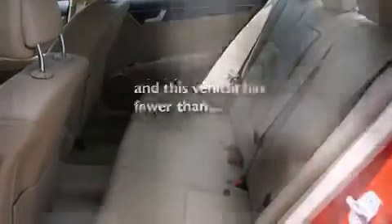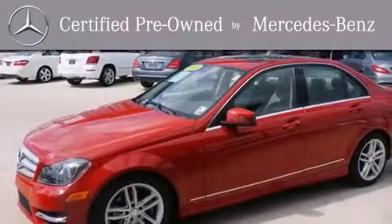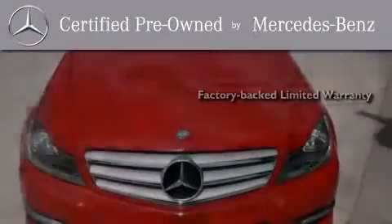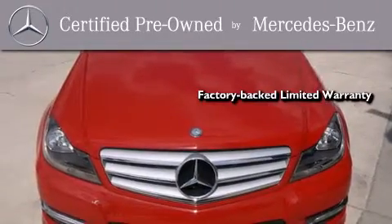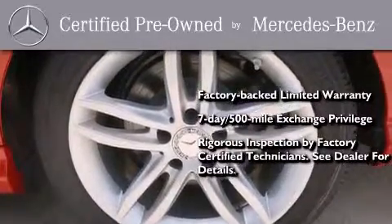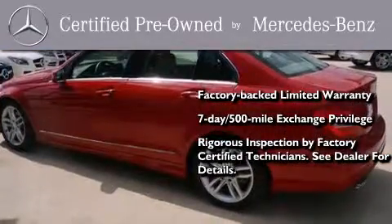This vehicle has fewer than 13,000 miles on the odometer. This certified Mercedes-Benz isn't your typical used car. It comes with a one-year, factory-backed limited warranty with no deductible, a seven-day, 500-mile exchange privilege, and virtually every system was rigorously inspected by factory-certified technicians. Consider it with confidence.